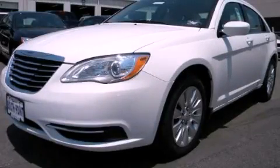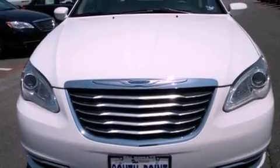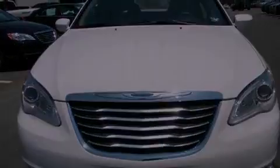This is a brand new 2011 Chrysler 200. It features a 2.4-liter four-cylinder engine and an automatic transmission.